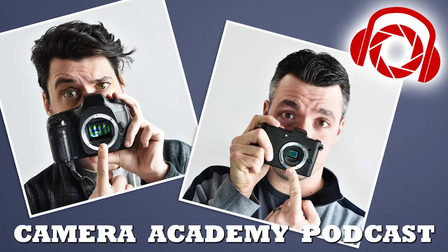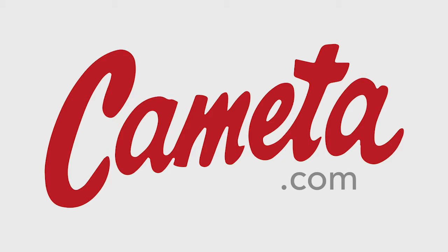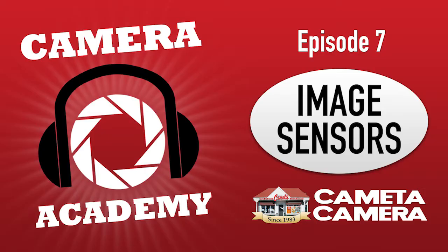Budget is generally the biggest concern when choosing between a crop sensor and a full frame camera. There are no full frames that aren't at least four digits — they'll start somewhere around $1,500 and work their way up. Something like a Sony A9 or Canon 1DX can run four to five thousand dollars. Even a step below that — a 5D Mark IV — is going for around $3,000 right now, and that's not including lenses. So at the super-professional level you could be spending six to eight thousand dollars just on the body.